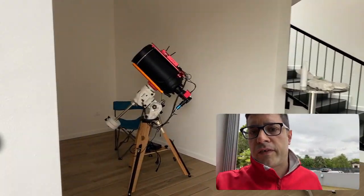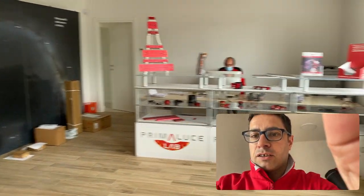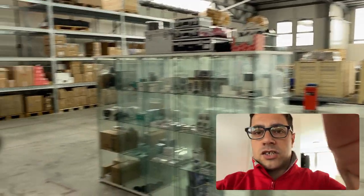This is the entrance. We are going to prepare here a small showroom, and then we have the entrance. There's Marco preparing the boxes today. Hi Marco! Hi!